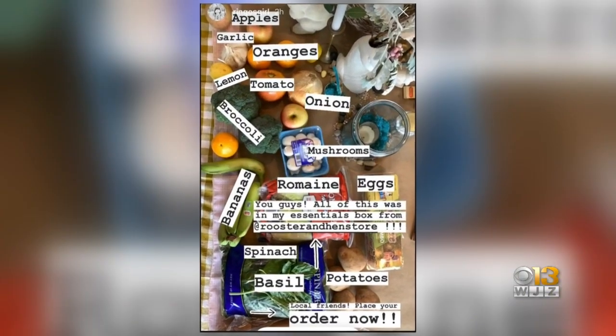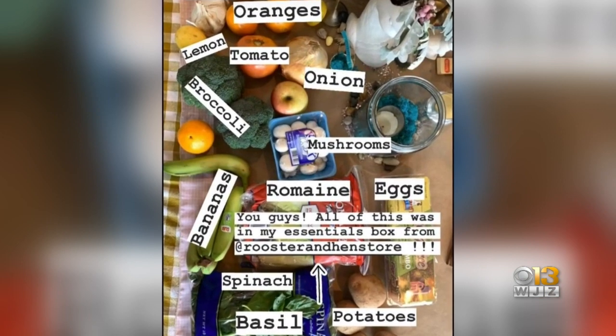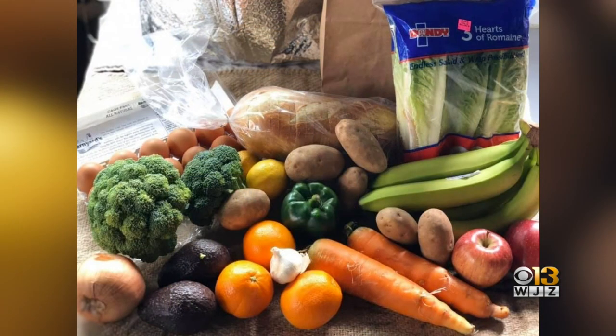Rooster and Hen now offers the Essentials Box for $50. Each box contains fruits, vegetables, eggs, and fresh baked bread from Stone Mill Bakery in Baltimore. It is available for preorder through the week, and you can pick it up Friday or Saturday.